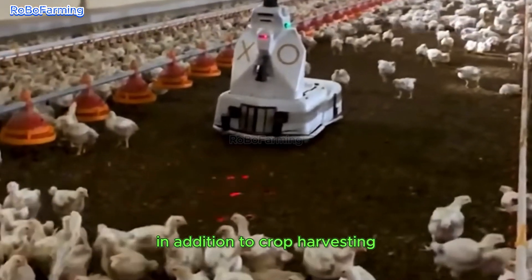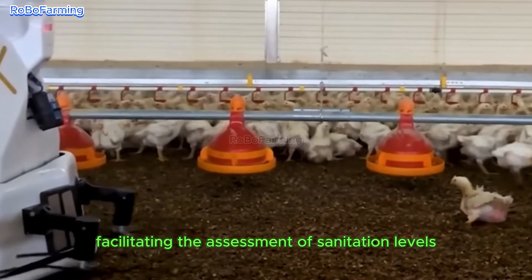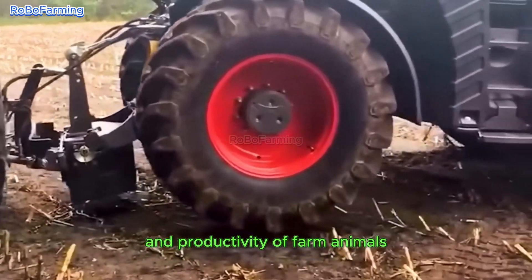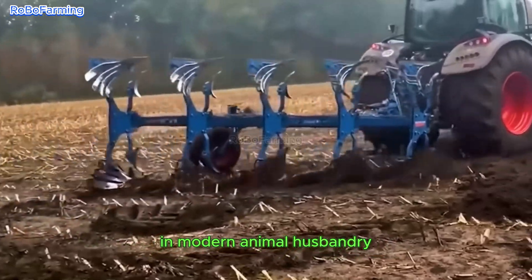In addition to crop harvesting, robotic tools have emerged for livestock management, facilitating the assessment of sanitation levels and environmental conditions. These advancements are vital for sustaining the health and productivity of farm animals, underscoring the importance of technology in modern animal husbandry.